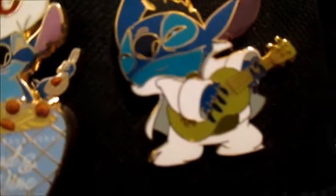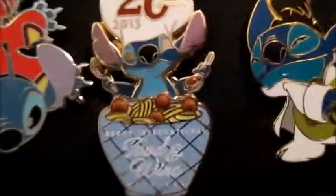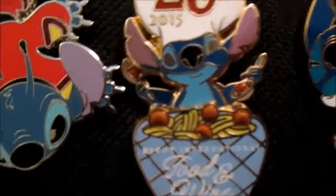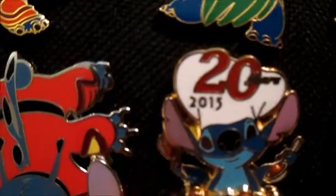Then we have this Stitch pin where he's just playing the ukulele — he's dressed as Elvis, and that goes with the same pack. Then we have this Food and Wine Festival pin and he's just making spaghetti and meatballs, and his little hands actually move.